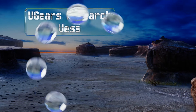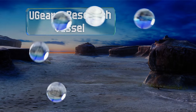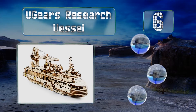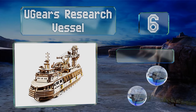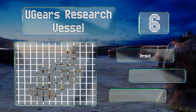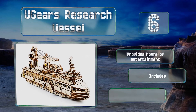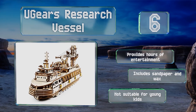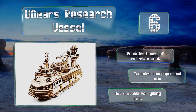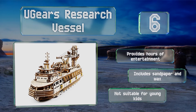Moving up our list to number six, one of the most intricate options, the U-Gears Research Vessel is propelled by a rubber band with forward turning and automatic navigation settings. It should provide even the most experienced builders with a decent challenge, offers hours of entertainment, and includes sandpaper and wax. However, note that it is not suitable for very young kids.